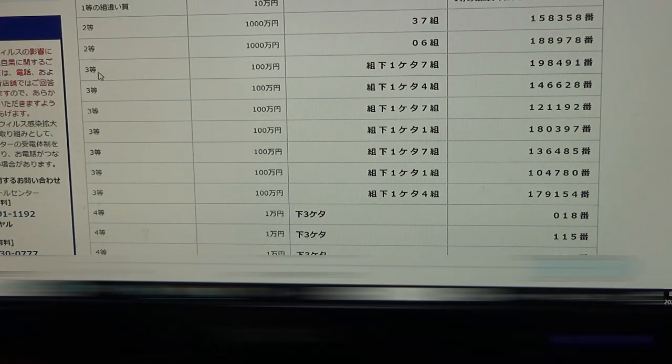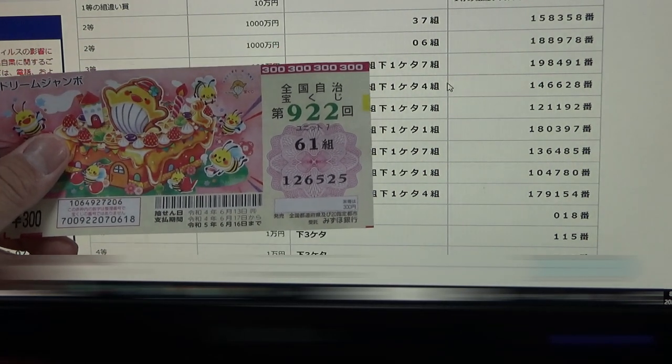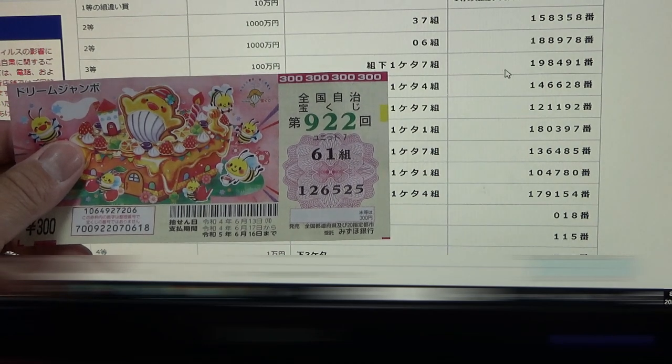To win the first third prize — 1 million yen — your grouping number must end in seven. That is the grouping number to the right; if you have two numbers, it's the number to the right. It must end in seven. And you must have these exact numbers in the exact order: 188-491. I have 61 and my numbers are wrong.